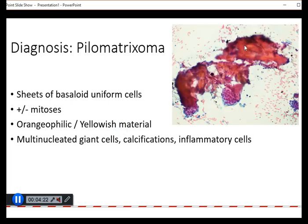Here is some of the orangophilic material. And also there are very often large multinucleated giant cells containing many, many nuclei. We may see calcifications and also some scattered inflammatory cells in the background.